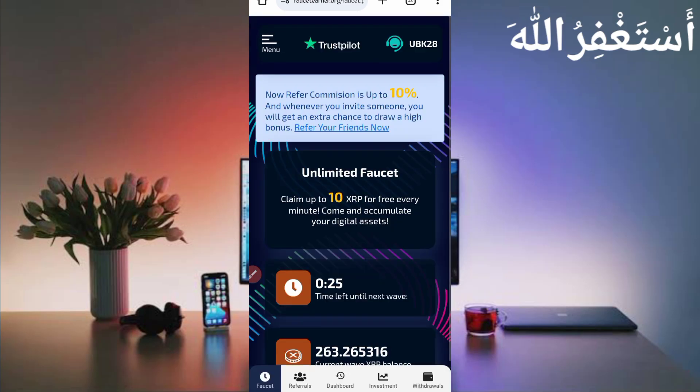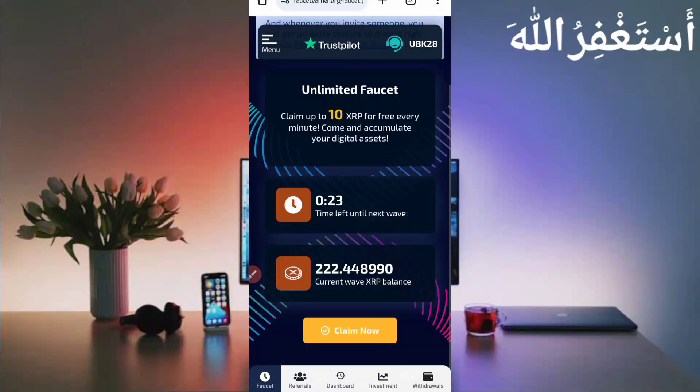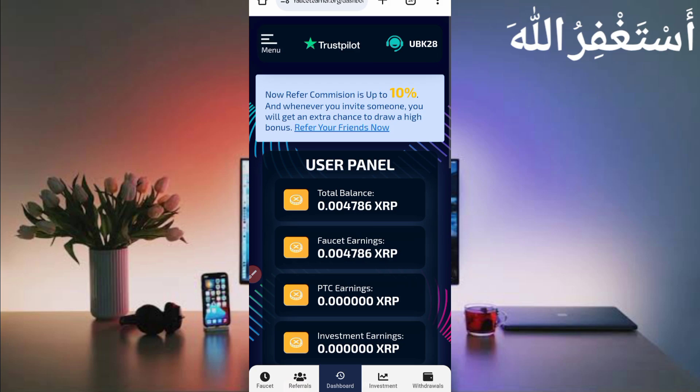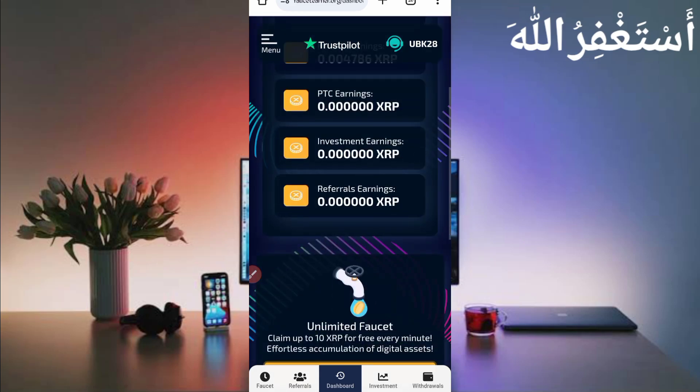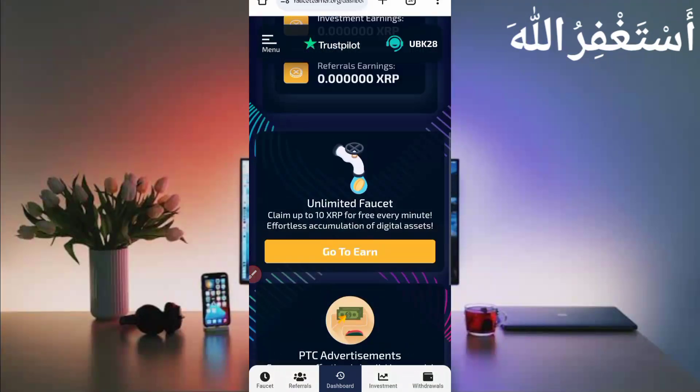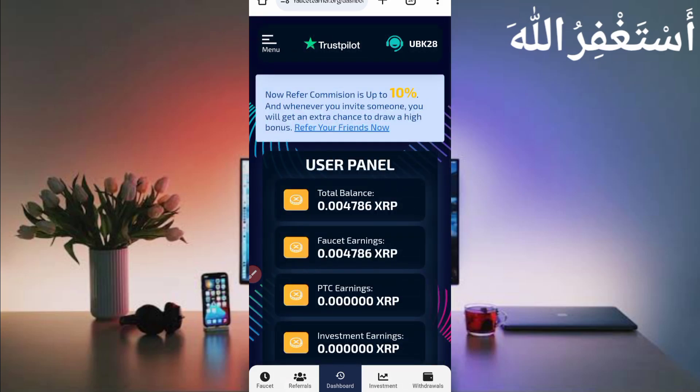Login successful. Here you can see the faucet. You can earn through Termux — you don't need to claim manually on this website. Every minute you will get a random amount of XRP. Go to the dashboard and you can see my earnings: 0.004786 XRP, which I totally earned through Termux. You can also earn unlimited through PTC and faucet.